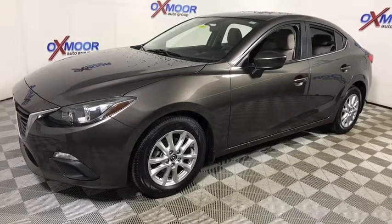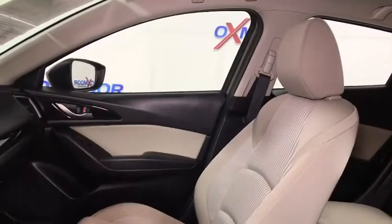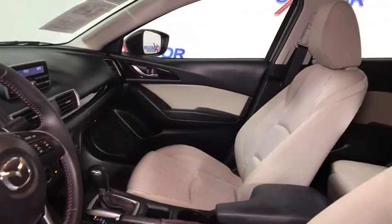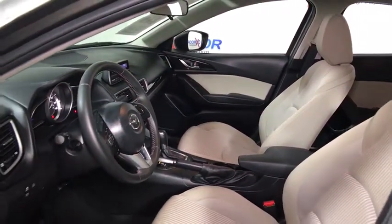This vehicle has less than 40,000 miles. Here are some of this vehicle's great options: traction control, dual airbags, power steering, AM FM stereo with CD player, four-wheel disc brakes, rear window defroster.